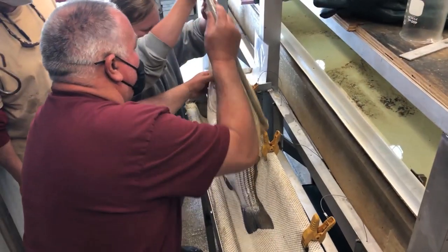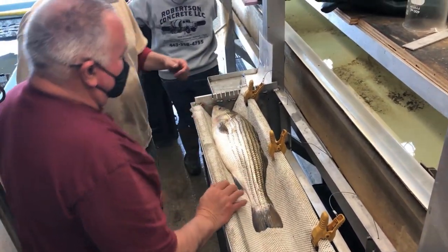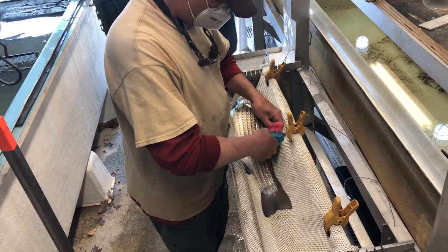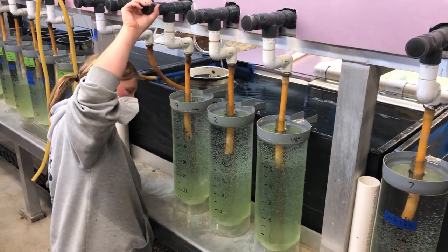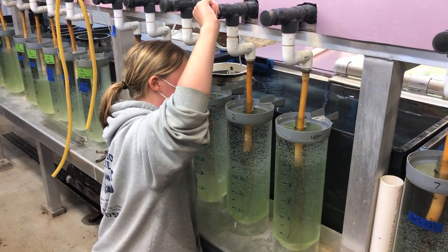Our total team during the spawning season will be six or seven people. We work very long hours — a month and a half to two months, seven days a week, almost 24 hours a day. So it requires a fairly large and substantial team to do all the work and provide the husbandry and care for these animals.